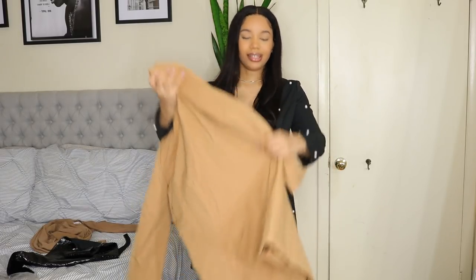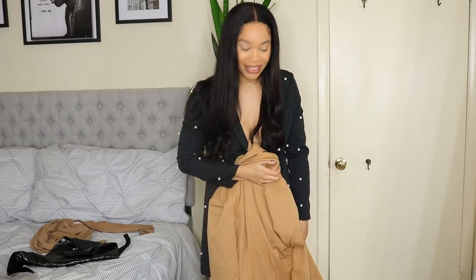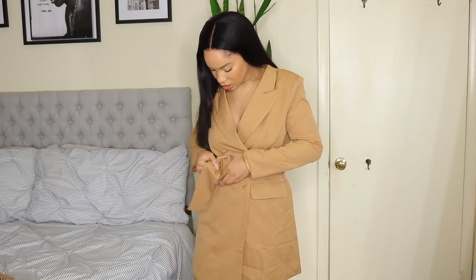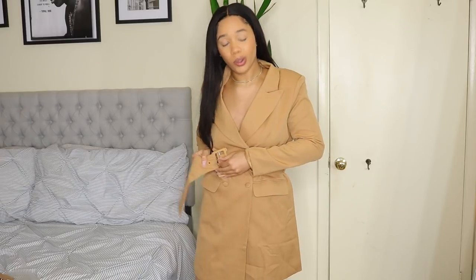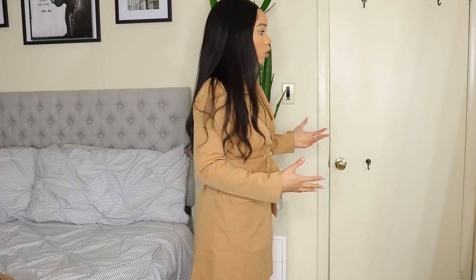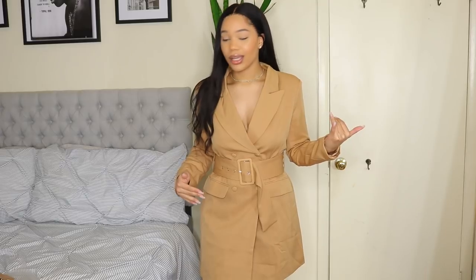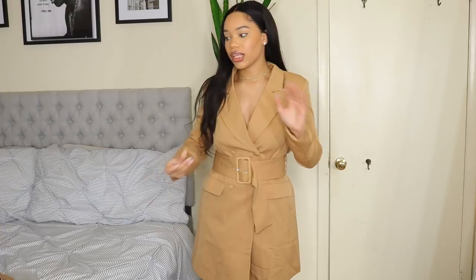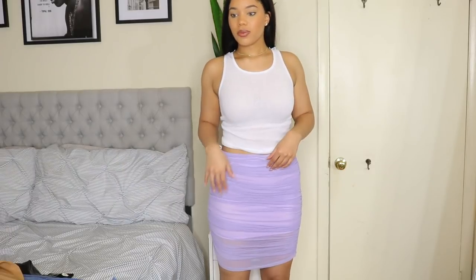I got another blazer dress — I'm going crazy and I don't understand what's happening. I can tell you exactly why I'm obsessed with blazer dresses right now: suiting is so on trend for fall. I'll link my New York Fashion Week video where I covered all the trends I saw on the runway. All the stuff I got is pretty much on trend, so definitely go check that out for more detail.